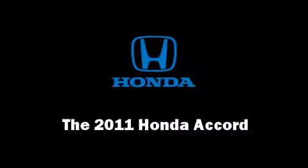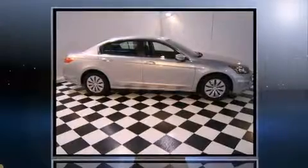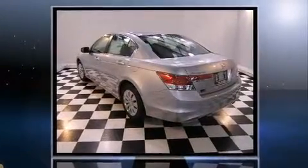Come test drive this 2011 Honda Accord. This four-door, five-passenger sedan provides a satisfying ride for all passengers. It features an automatic transmission, front-wheel drive, and a 2.4-liter four-cylinder engine.